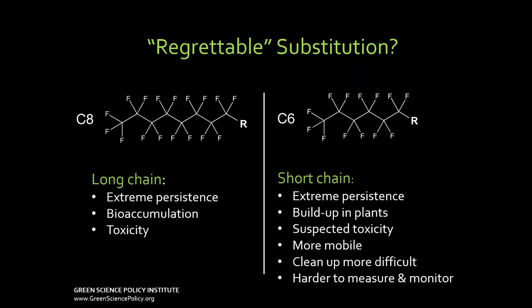These are chemicals where for years we have had a regrettable substitution problem. For years, the chemical used was called C8 — eight carbons surrounded by fluorine — extremely persistent, they bioaccumulate, they're toxic. After decades of scientific research and advocacy, C8 was phased out only to be replaced with C6. If you use a stain repellent now, it's likely to be fluorinated C6. They're equally persistent — they never break down, they build up in plants, we're finding more about them being toxic, they move faster and there are more of them, so they're harder to clean up. It's another regrettable substitute.